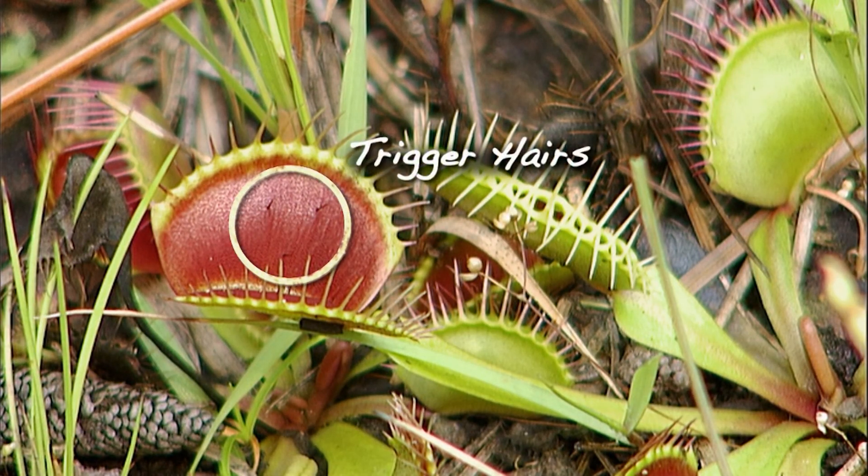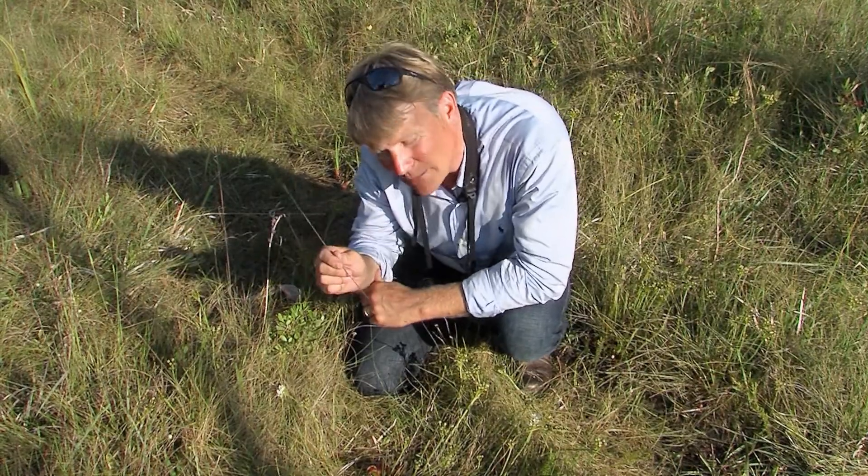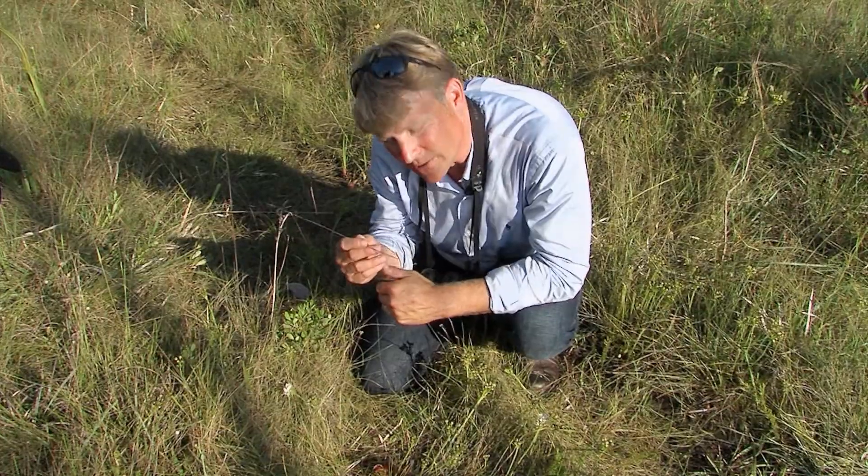There are about three to six trigger hairs on each side of the trap. If you only touch one, one time, nothing happens. You have to touch the same trigger hair a couple of times in rapid succession for it to close. Or if you touch more than one trigger hair at the same time, it'll close.